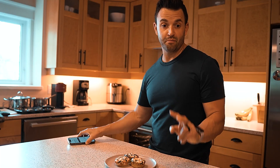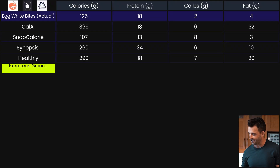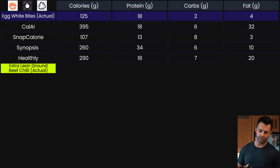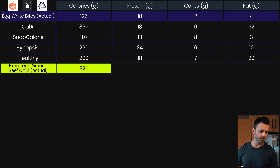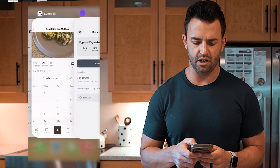Ready to get a little more complicated? For meal two, lunch, we've got a chili. It's going to have extra lean ground beef, some black beans, and chickpeas. Nutritional information for this one and a half cups: 320 calories, 22 grams of protein, 28 grams of carbs, 12 grams of fat.